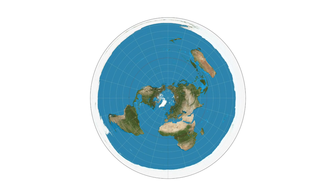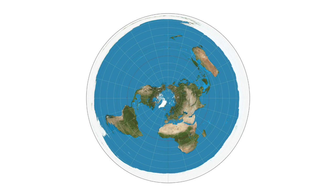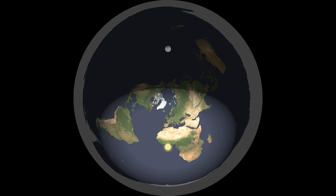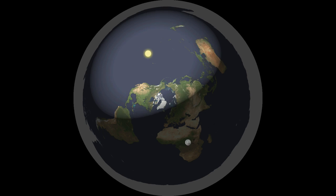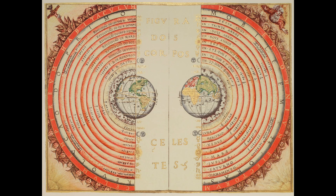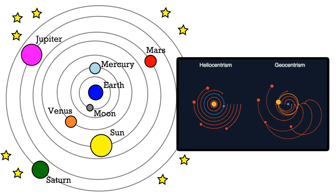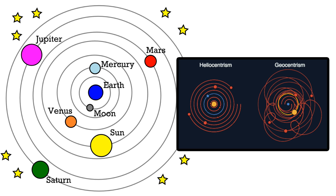Even today, there are people who passionately believe in a flat Earth model, where the Earth is a disk and the Sun simply orbits overhead. Throughout history, the geocentric model was often thought of as the correct model, where the Earth is the centre of the universe and everything orbits around it.